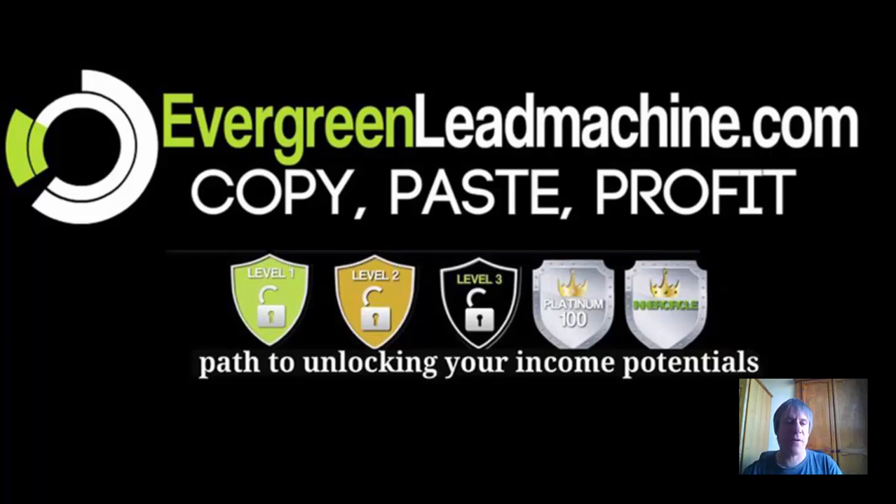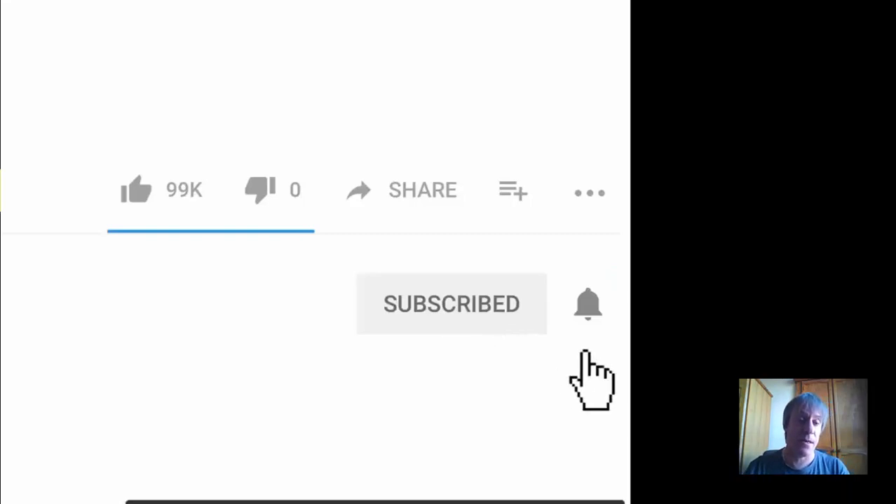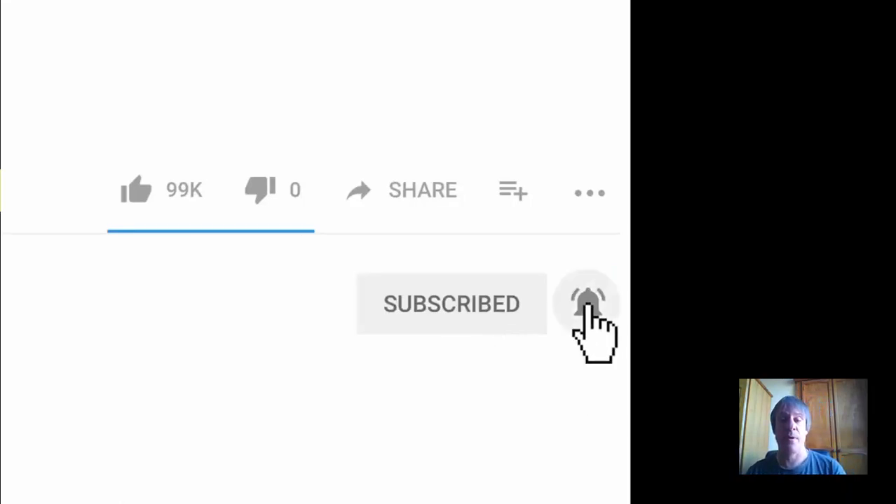This is the second part of the Evergreen Lead Machine review. In the first part we spoke about what Evergreen Lead Machine actually is. In this part I'm going to talk about the actual tools you get, the different ways of making money with Evergreen Lead Machine, and how we can earn one thousand dollar recurring commissions.